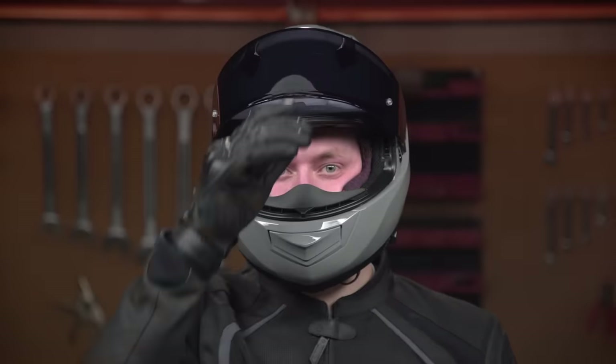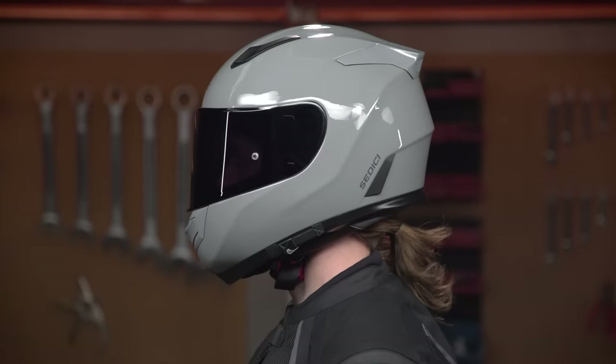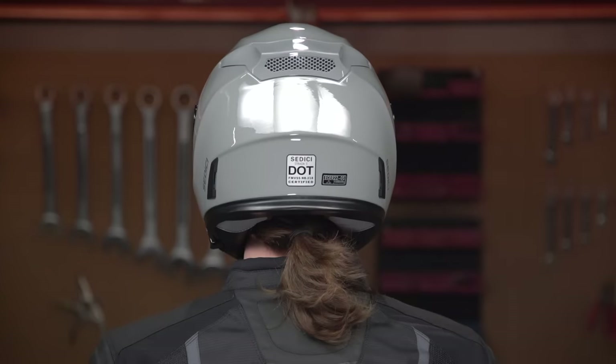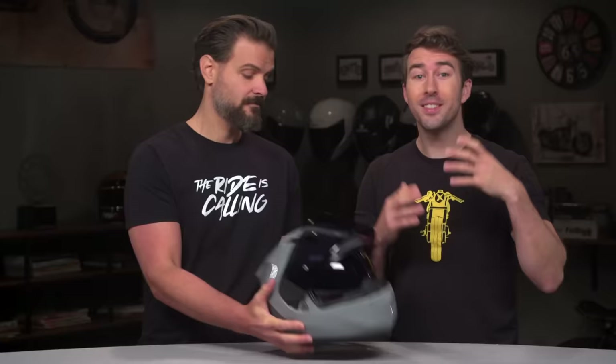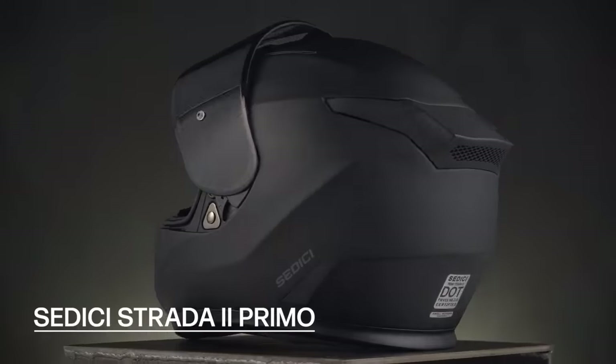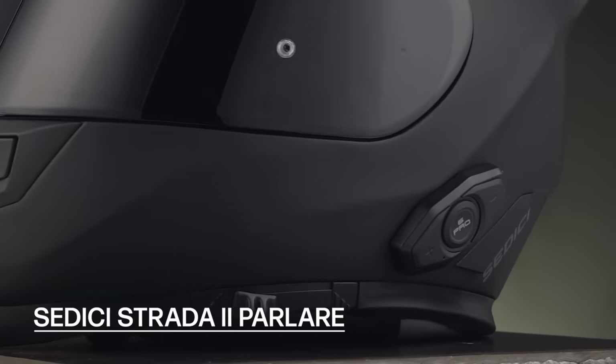The Strata 2 has a lot going for it that you're not typically going to find at this price point. It features a fiberglass Kevlar shell, three different shell sizes throughout the size range, combined with four different EPS liners. It gets an ECE certification and a pinlock-ready face shield. It also features a drop-down internal sun visor, which is a great option for any riders doing commuting or long-distance touring. For those who don't want the internal sun visor, there's a Primo version that loses that feature but gains a Snell safety certification. There's also a Polari version that, for a few dollars more, has a fully integrated SENA Bluetooth system.